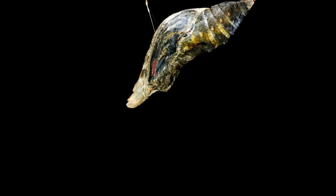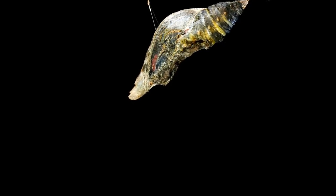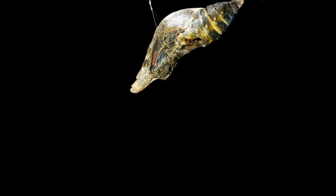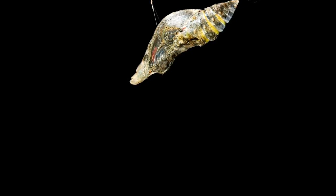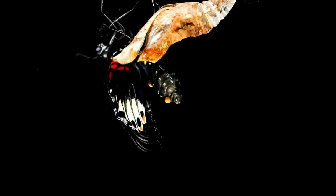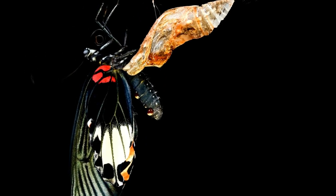Inside the chrysalis, the pupa undergoes a series of changes. After about 15 days, a beautiful adult butterfly comes out. Its wings are small at first, and the butterfly pumps fluid into its wings to make them strong and to expand them. After a few hours, the wings become strong and the butterfly is able to fly.